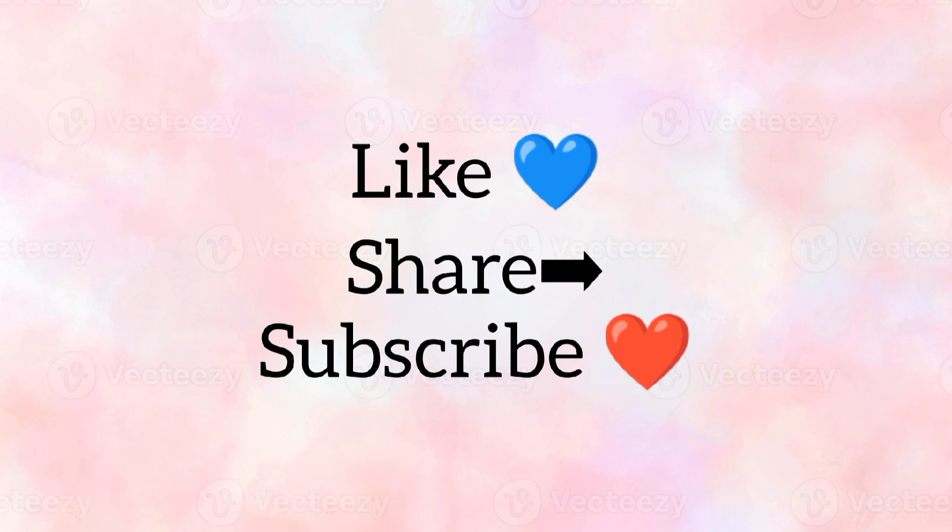This is my video and thank you for watching. I hope this video will be helpful to everyone. Please like, share, and subscribe.